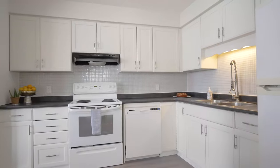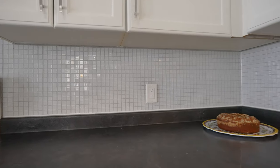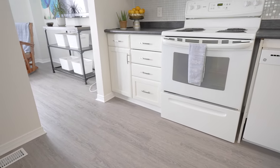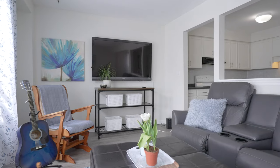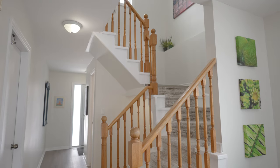The open concept kitchen has just been refreshed this year, which includes a brand new stylish backsplash. A great space to be included in what's going on no matter what you are doing — whether you're preparing a meal in the kitchen, watching TV in the living room, or completing homework at the dining room table, everyone can be together.